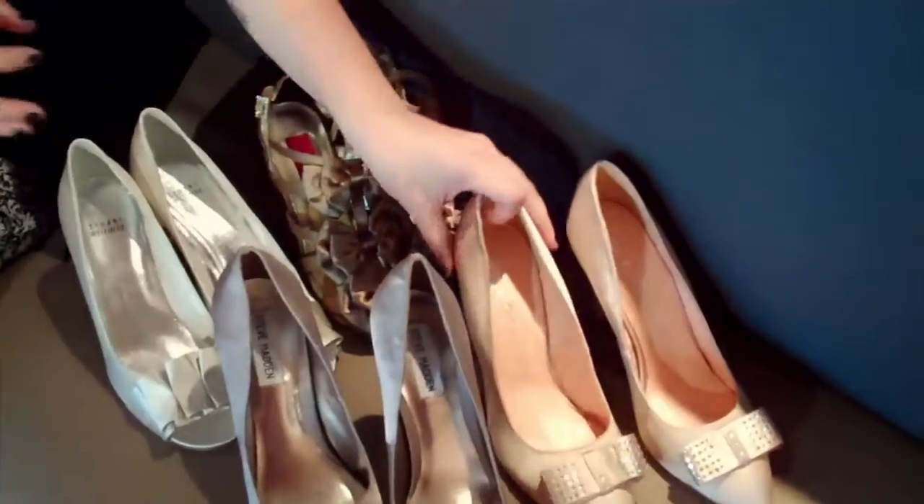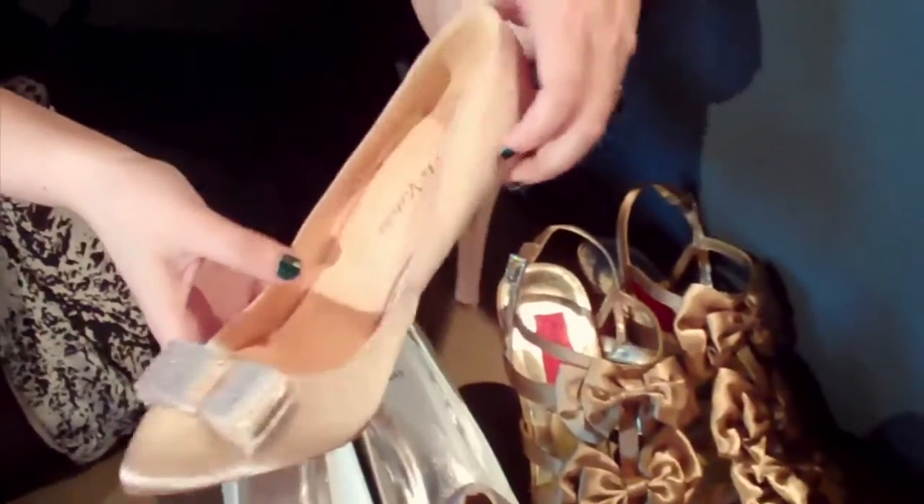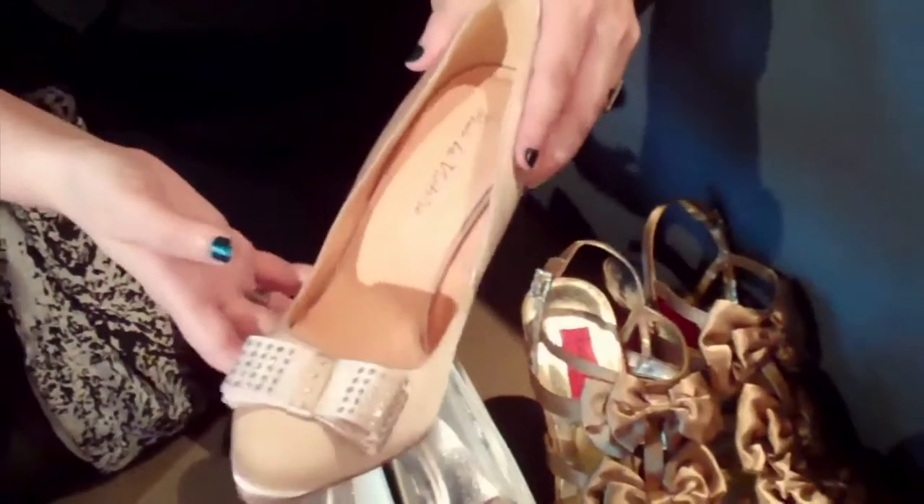Another shade I'm loving, instead of ivory, is this beautiful blush pink. Just that little bit of crystal detailing, and these are probably around the $200 mark.